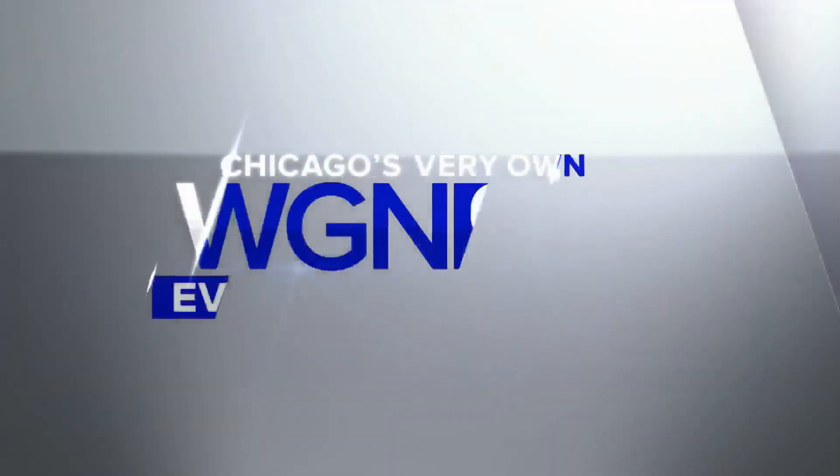John Llewellyn, thank you so much. Thank you. We appreciate it. Coming up next for us, the first-place White Sox going for this.